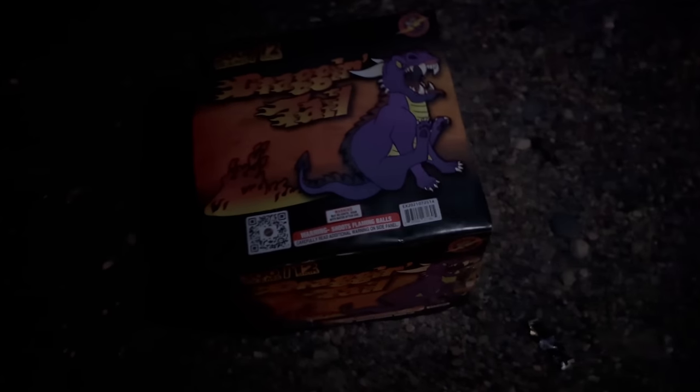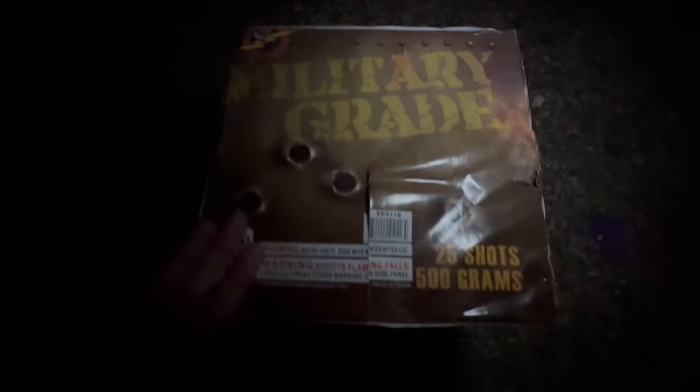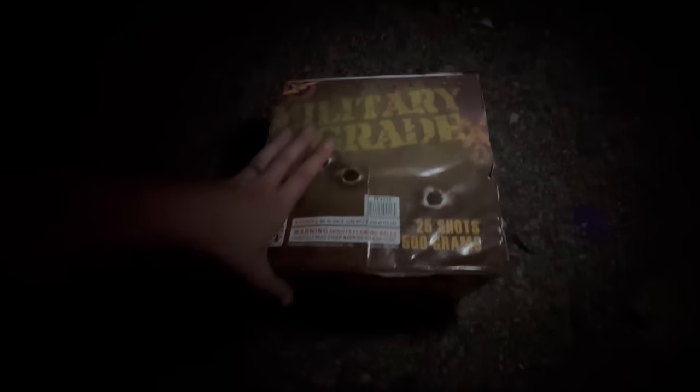Now moving on to the 500 gram cakes. Starting with the smallest one in the group — 12 shots, Dragon Tail. Oh wow, it's got like a mine! Definitely a 500 gram. Nice! This is another 500 gram cake, 25 shots — Military Grade is next up. Because of how big that last one was, we're going to shoot this one in wide angle.